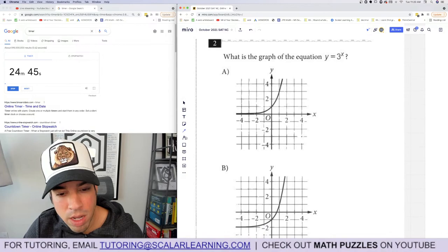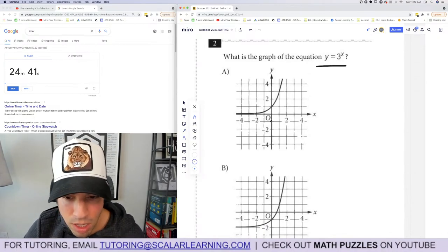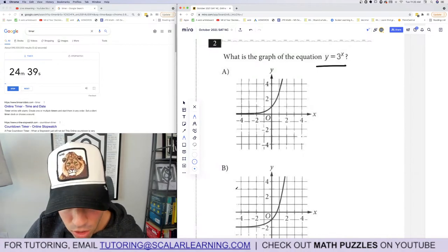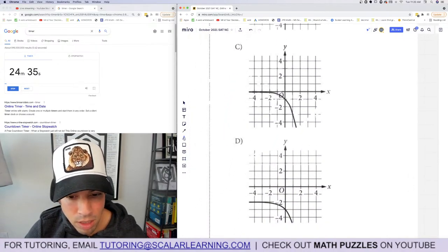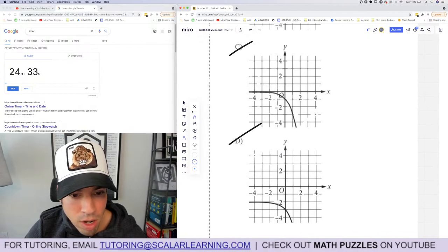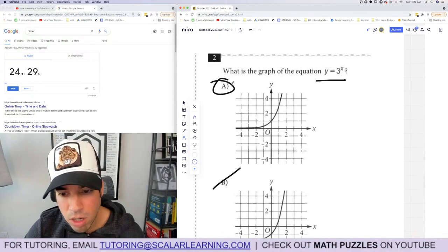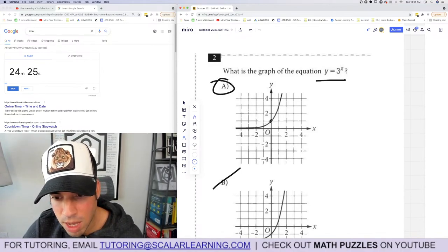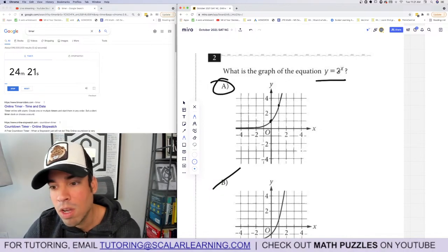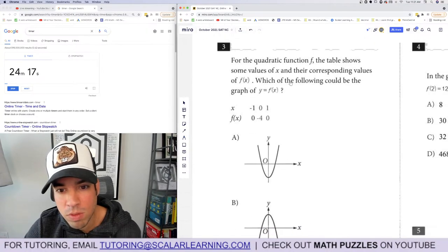Question 2: What is the graph of the equation y equals 3 to the x? We know it's exponential, it goes up, and it won't go below zero — so B is out. The ones going down are also out. That means A is the winner. If unsure, plug in values: 3 to the 0 is 1, 3 to the 1 is 3, 3 to the negative 1 is one-third. Looks good — moving on.